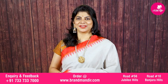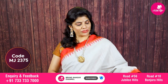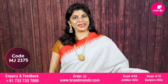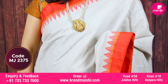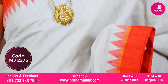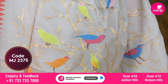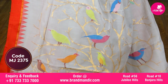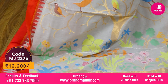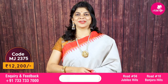For more exclusive and latest collections, do visit our website at www.brandmandir.com. Here we go with this beautiful light pastel grey and red combination khadi saree. The body is completely plain with a contrast red colour pattu border with a slight touch of zari line and temples. Very pretty pallu with leaves, florals and beautiful birds in jamdhani style, ended with kaddi border. Self-color blouse with border. Saree cost is ₹12,200.